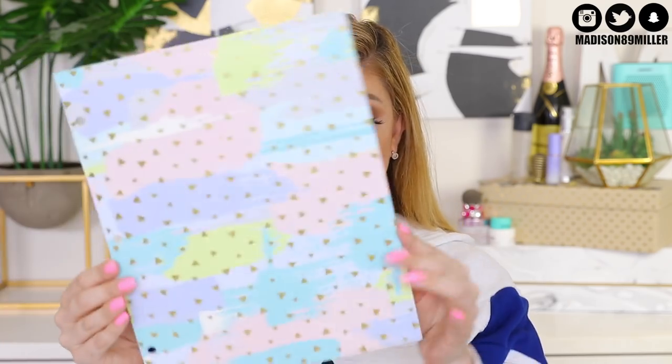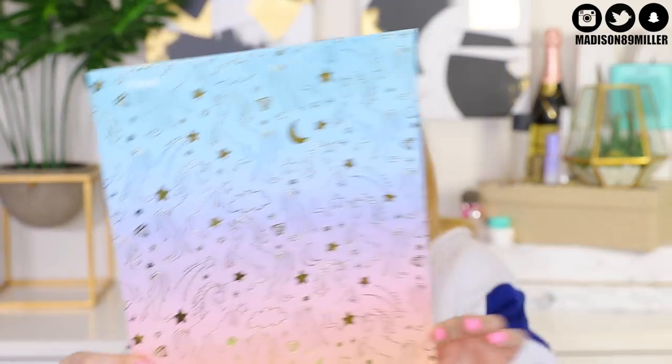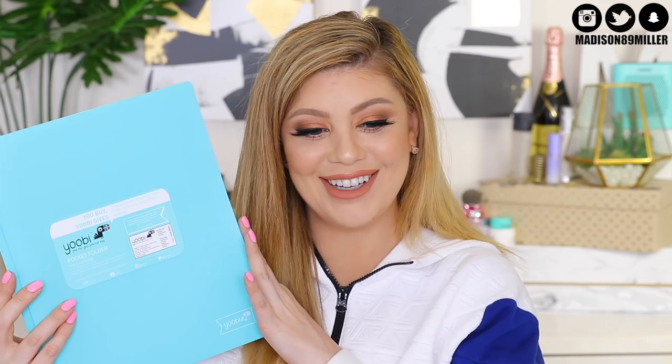Now on to folders. I got the same type of design as the last spiral notebook — adorable, and it has the three hole punches. Then I have this 'Dreaming and Scheming' one — I love how everything was pastel, really pretty. Another one with little scribbles in pastel color. And then I found this one with pastel ombre and outlined unicorns in gold — I about died. I also got some plain ones that have the three hole punch in the middle, great for research projects. I got them in coral, Tiffany blue, and a gorgeous purple.